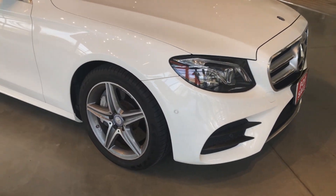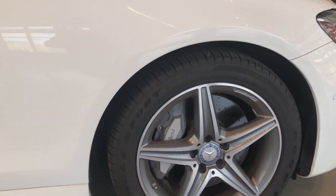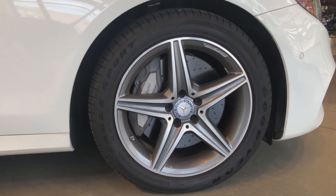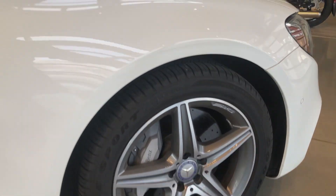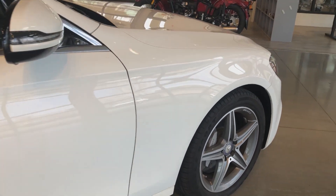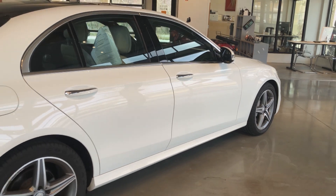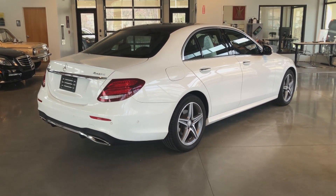This car is equipped with a sport wheel package. These AMG wheels look fantastic. As we take a quick look at them, they are shod with Goodyear Eagle Sport all-season tires. The brakes are in fantastic condition. As we look down the car, all of the lines look beautiful, as you would expect of a car with all of its factory paint and no accidents.